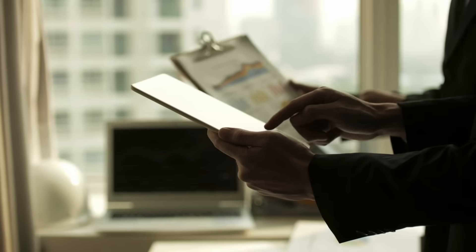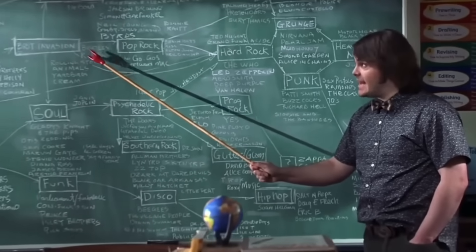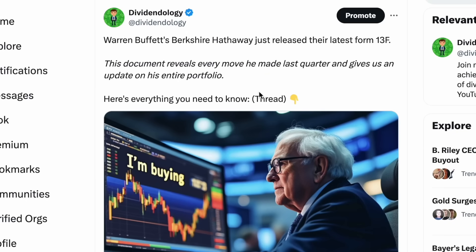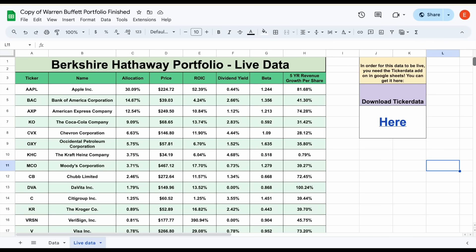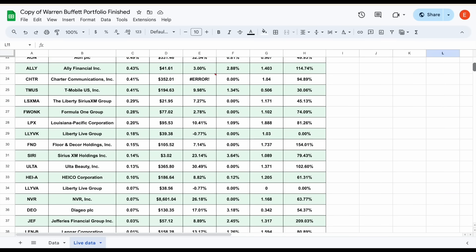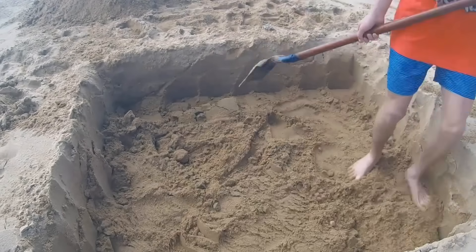Warren Buffett's Berkshire Hathaway just released their latest Form 13F, and this document reveals every move he made last quarter and gives us an update on his entire portfolio. Buffett made quite a few interesting moves this quarter, so in this video I want to look at a few key takeaways. I also put together an entirely free spreadsheet with details on all the holdings in Buffett's portfolio, so if you'd like to download it, just click on the link in the description or the pinned comment.